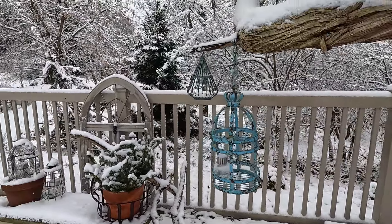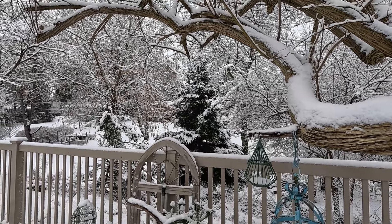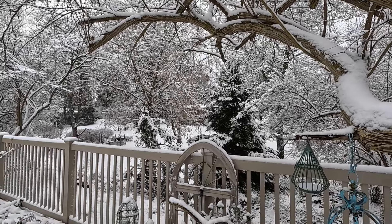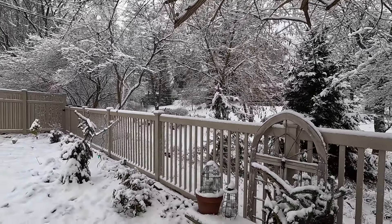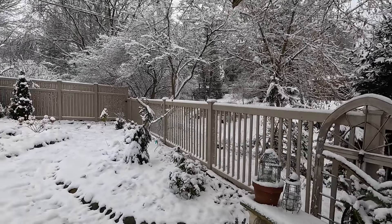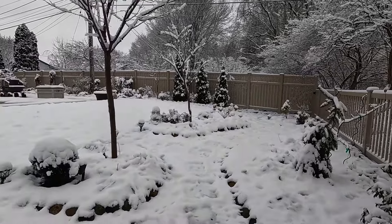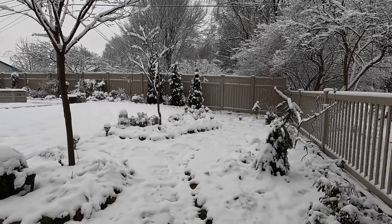Everything has snow on it — the beautiful evergreen in the background. We're supposed to get a few more inches tomorrow and then really, really cold. So I'm actually glad that the snow is coming because that will really help to protect the plants for the cold part.